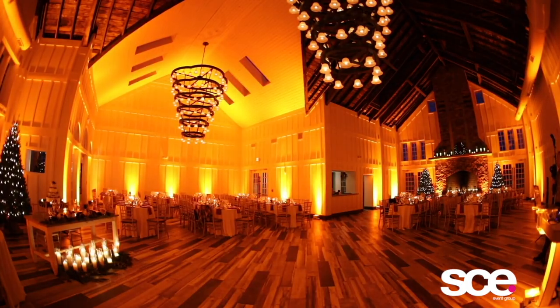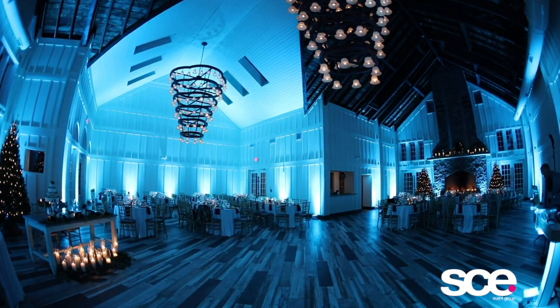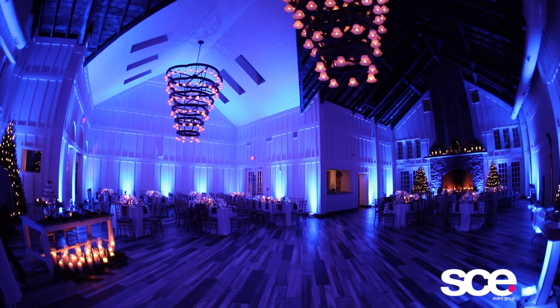Then there's uplighting. Uplighting is more ambient — washing the walls in just about any color we can imagine. These fixtures set the room aglow. Uplighting is gorgeous and it will instantly enhance any space. The cool thing is we've got complete wireless control over every light, so just like intelligent lighting, we can set the vibe in the room that's appropriate in the moment.